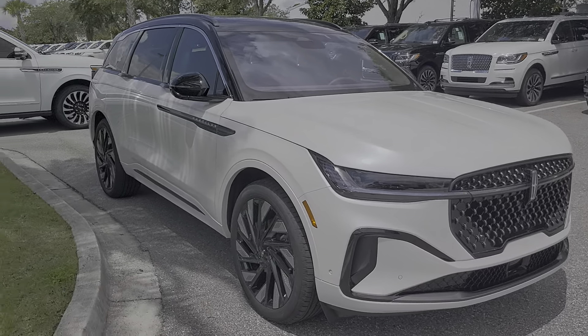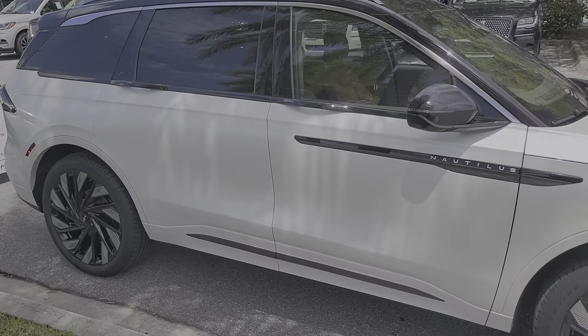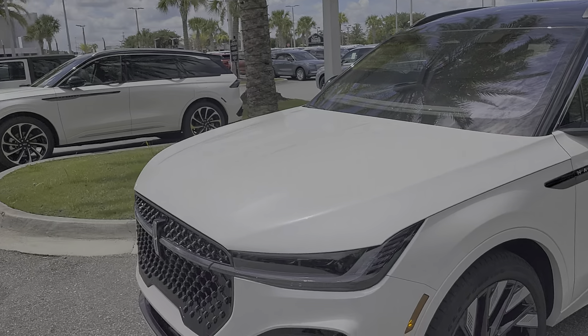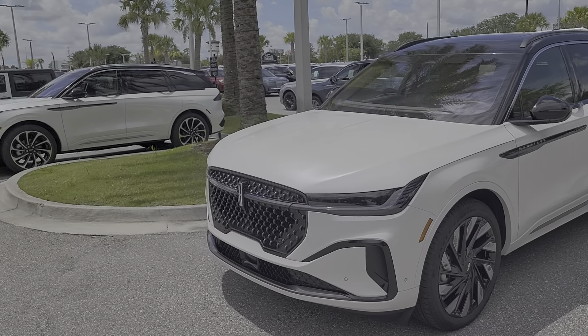You see that dark trim along the bottom versus the chrome trim. So I will secure the Jet Package unless you decide you like the other one. The difference is about three grand between the Jet Package and the regular package, and everything else is the same.